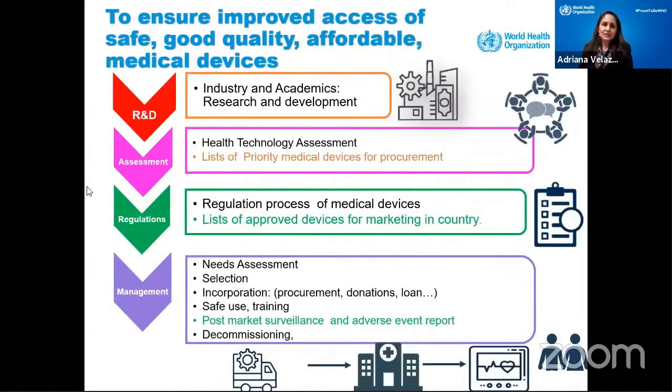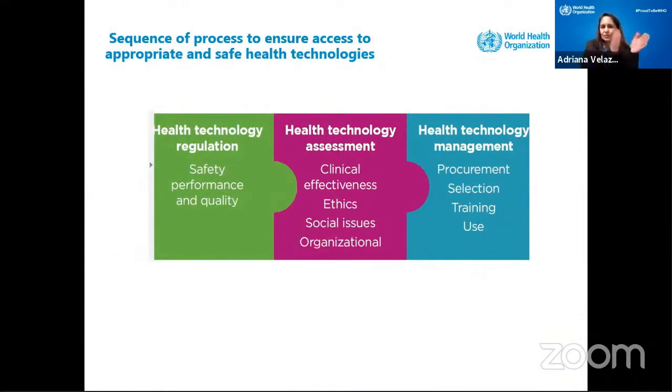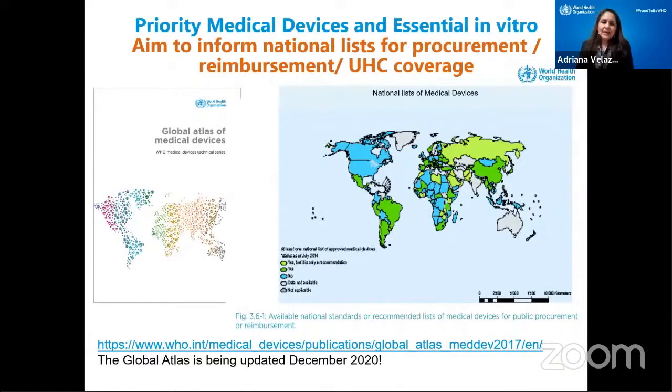If we take these three areas — regulation, HTA, and health technology management — it is a sequence: you regulate and measure safety and performance, then you have the HTA where you measure clinical effectiveness, ethics, social and organizational issues, and then you go to health technology management to ensure procurement, selection, training, and use are correct. We did a study on all these aspects from innovation to selection to procurement, and we put everything together into the Global Atlas of Medical Devices, which is being updated for a new release. This map shows which countries have a list of medical devices approved for procurement, reimbursement, or universal health coverage.